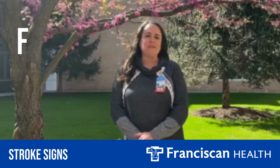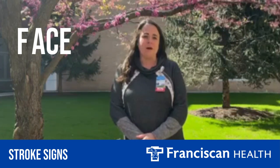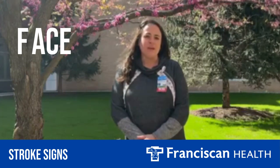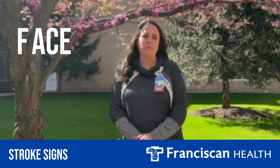F stands for a sudden onset of facial drooping or an uneven smile. If you recognize this from anyone, including a loved one or someone in public, they should seek help immediately.